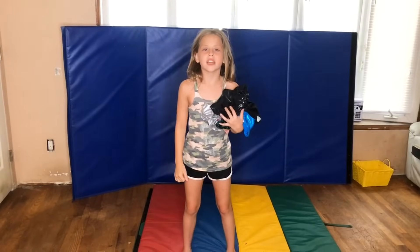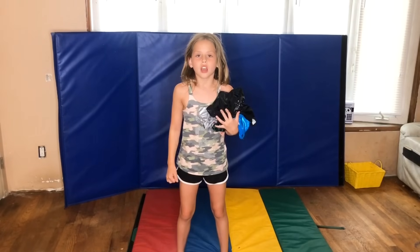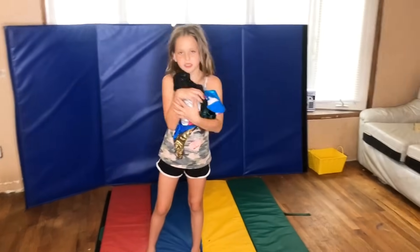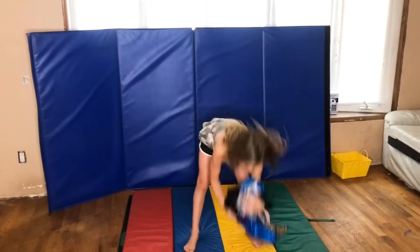Hi guys, it's Annie, and today we're looking at $10 leotards versus $105 leotards. Could you guess the difference? We got some in-between ones too, so let's get rolling and put them on.